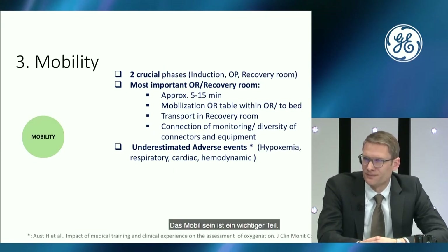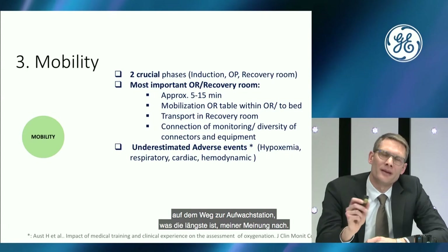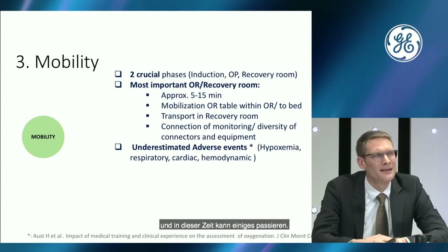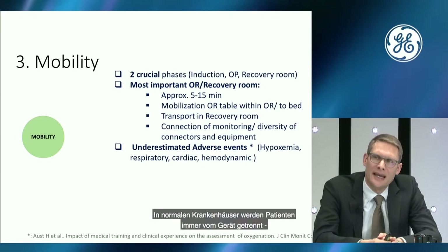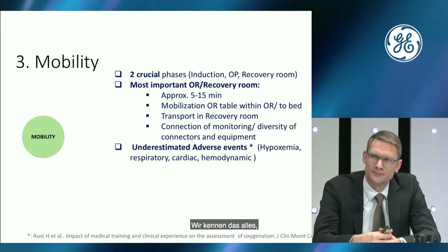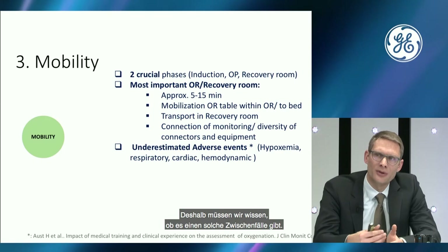Mobility is a very important aspect. We have two crucial phases: after induction, and after the operation on the way to the recovery room — which takes about 5 to 15 minutes, and a lot can happen. In normal hospitals, patients always get disconnected. In this moment of disconnection, adverse events can occur due to, for example, problems with relaxants, opioids, hypnotic drugs, or volatile gases.